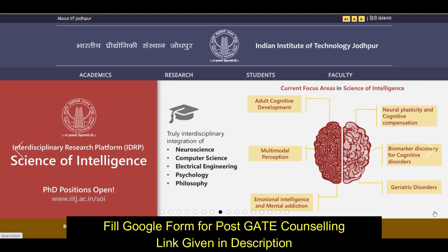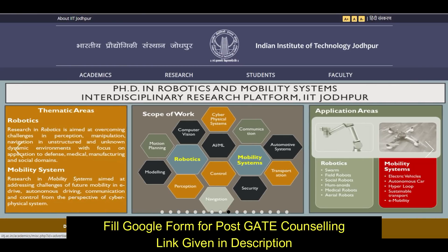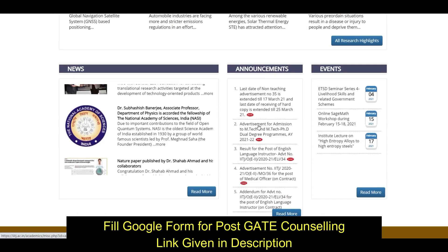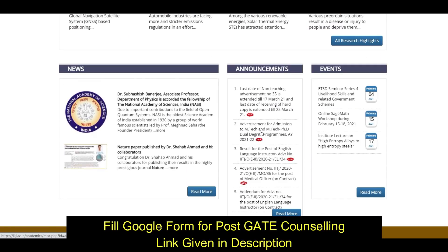Hello friends, welcome to PDA Education. As you can see, summer admissions in IIT are going on, and another IIT which has come up with its forms is Indian Institute of Technology Jodhpur. You can go here and see the notification — it is an advertisement for admission to MTech and MTech PhD dual degree programs.